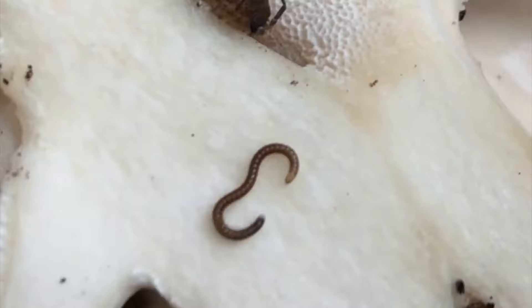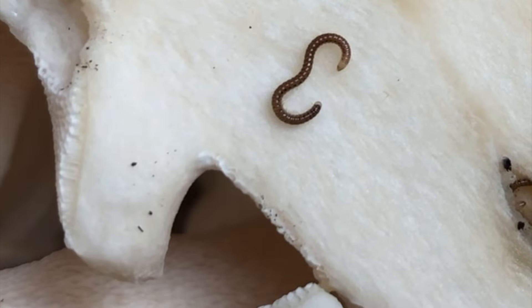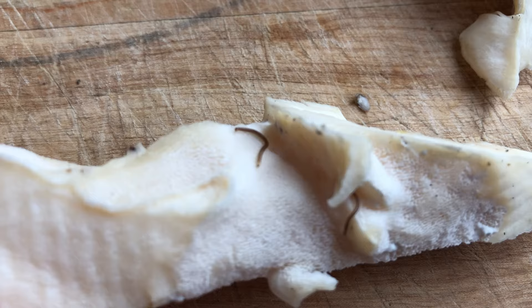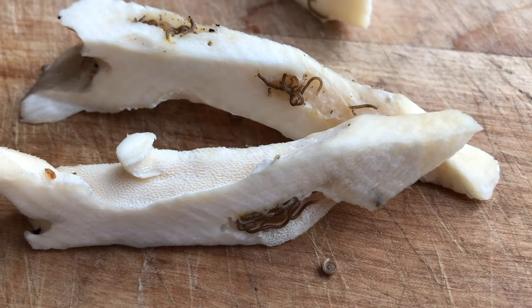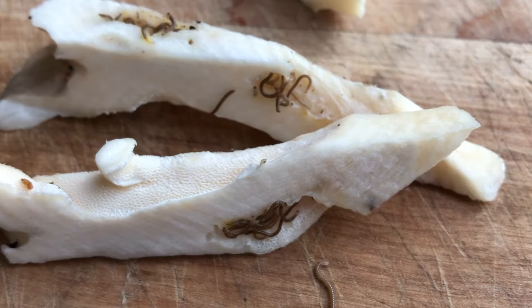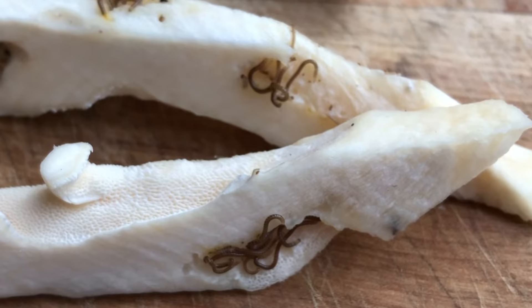But look at these two organisms that are also in this condominium. Here we have a segmented worm, very small indeed, and I found hundreds of these crawling around this maitake mushroom. In small hidden pockets there were dozens of these worms gathered together, mostly for reproduction as they are hermaphroditic — that means each worm is both male and female.